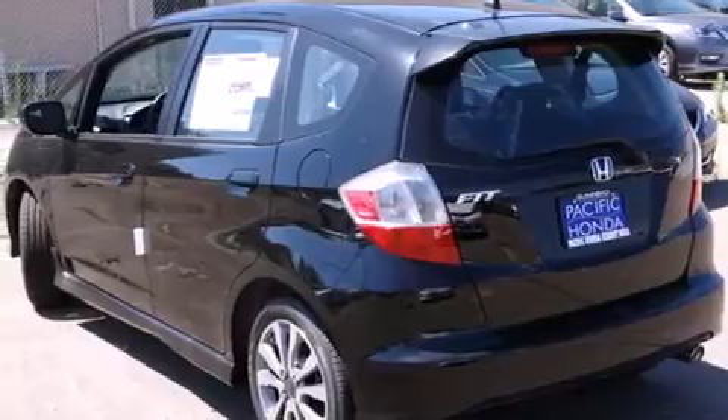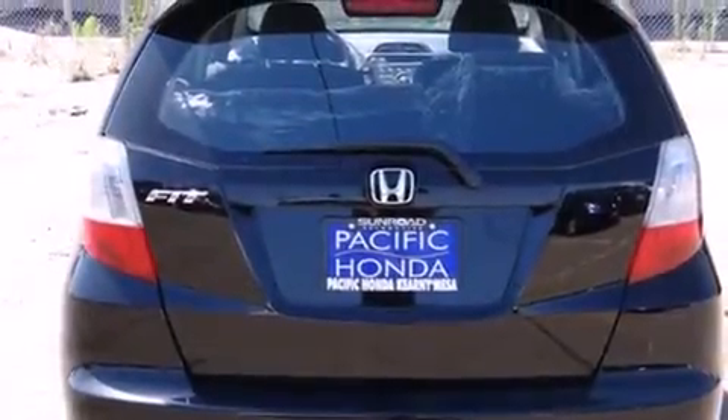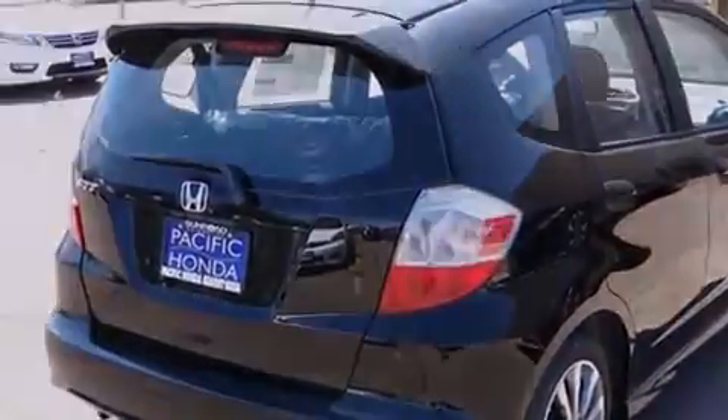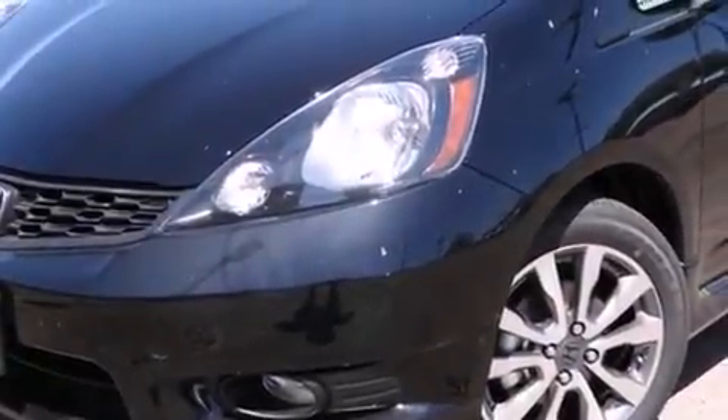Features include a low tire pressure indicator, traction control and stability control systems, cruise control, side curtain airbags, full power accessories, a rear window defroster, a rear spoiler, an anti-lock braking system, front fog lights, and air conditioning.